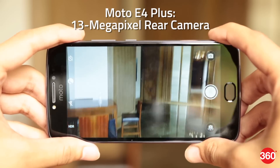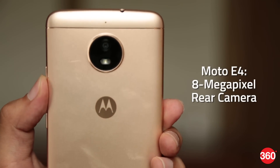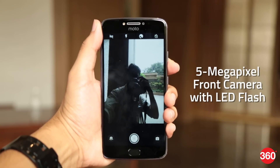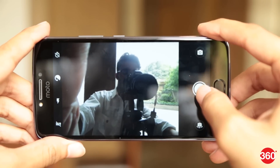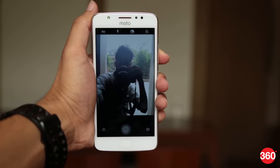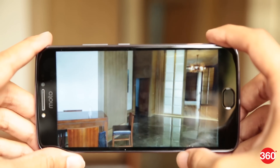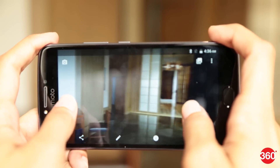The Moto E4 Plus features a 13-megapixel rear camera, while the Moto E4 comes with an 8-megapixel shooter at the back. At the front, both smartphones feature a 5-megapixel sensor with a single LED flash. Thanks to the LED flash support, the images captured by the front camera appear to be pretty good in our short time with the phones, as both the E4 Plus and the E4 do a good job. However, the images taken from the rear camera turned out to be pretty average. We will hold our opinion on the optics till the full review.